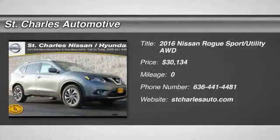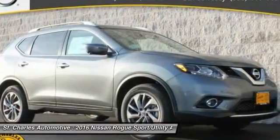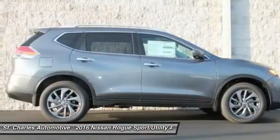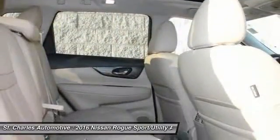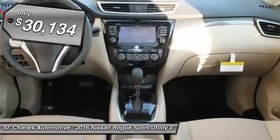The 2016 Nissan Rogue. The stylish Rogue gets 27 miles per gallon and still boasts nearly 58 cubic feet of cargo space. With a 5-star side impact safety rating and intuitive all-wheel drive for confident handling, the Rogue is more than you expect and everything you deserve. And it's priced below $35,000.